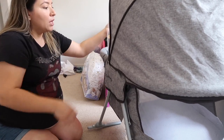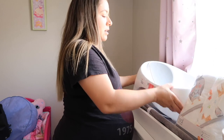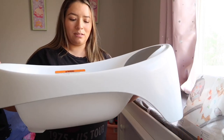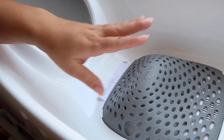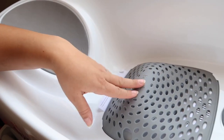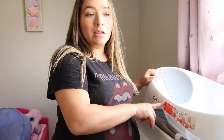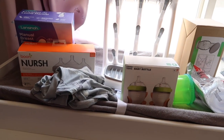Up next I've got bath time. I like it because it's kind of small but very lightweight and comfortable — it's got a headrest. It's adjustable as the baby grows. This tub is good for 0 to 18 months, so until the baby is a year old.